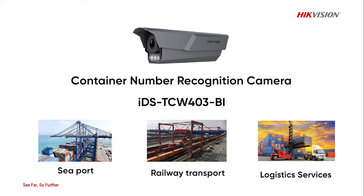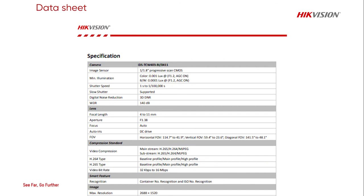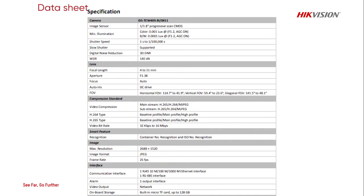It also helps logistics companies to reduce the risk of unreasonable damage claims. The camera is equipped with HikeVision Dark Fighter technology. It is a weatherproof outdoor bullet camera with a 4 megapixel varifocal lens. It has internal storage capacity and also allows external storage such as an FTP server.